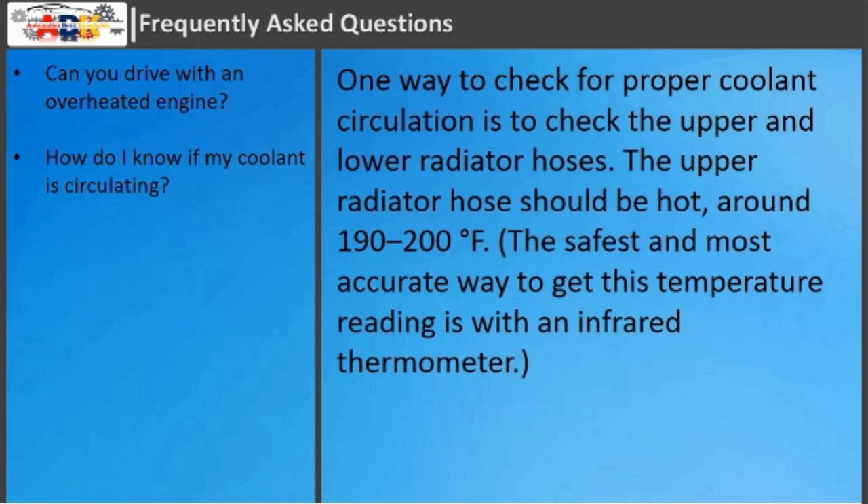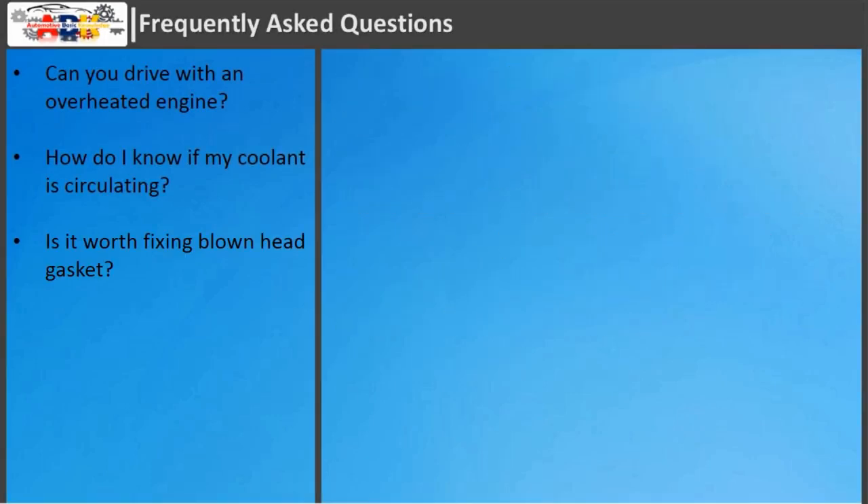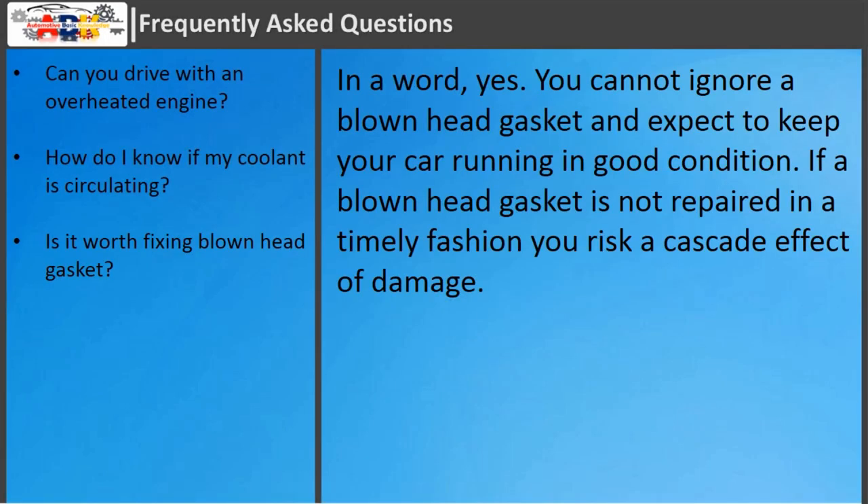The safest and most accurate way to get this temperature reading is with an infrared thermometer. Is it worth fixing a blown head gasket? In a word, yes. You cannot ignore a blown head gasket and expect to keep your car running in good condition. If a blown head gasket is not repaired in a timely fashion, you risk a cascade effect of damage.